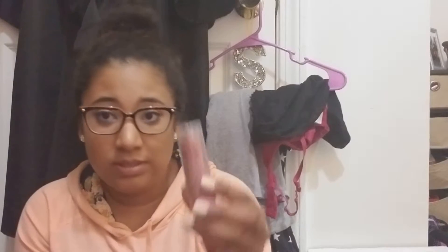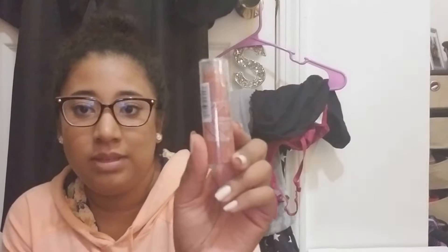Also from Walgreens, I have the Jordana Triple Play — it's for your lips, your eyes, your cheeks, everything, so I love that. And then I got a sharpener because I thought I needed one, but I actually already have one.